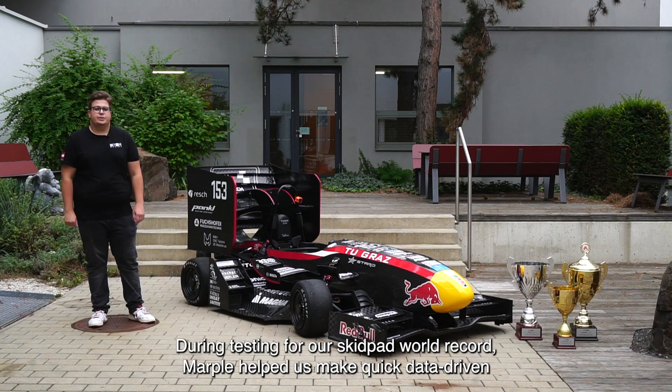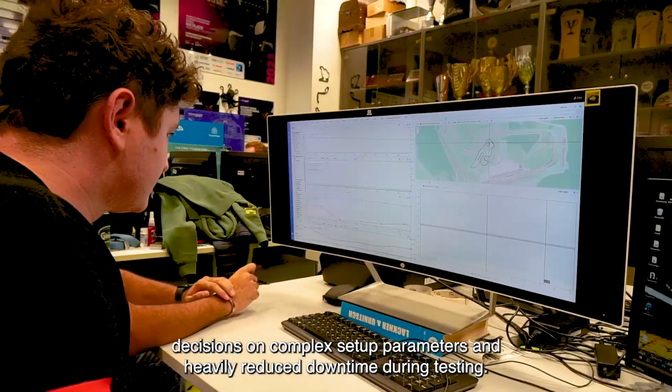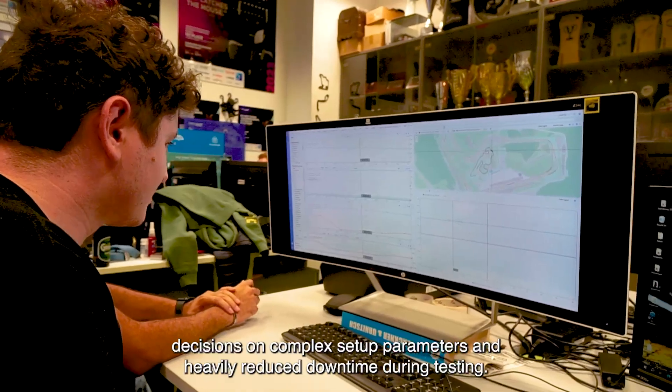During testing for our skidpad world record, MARPL helped us to make quick data-driven decisions on complex setup parameters and heavily reduce downtime during testing.